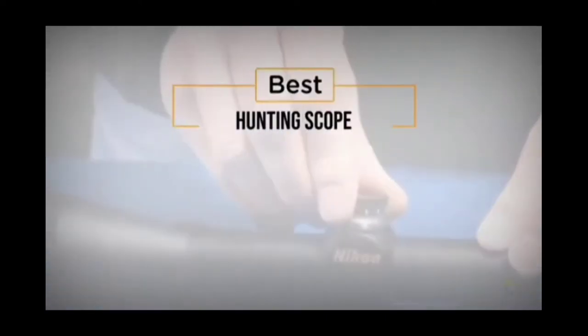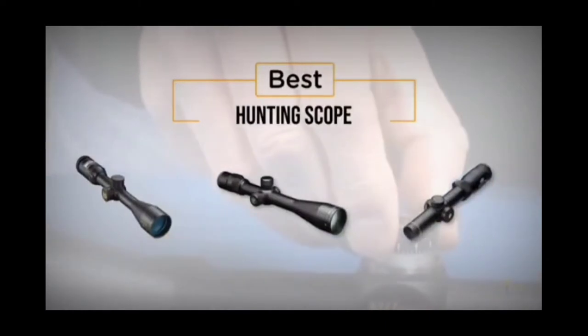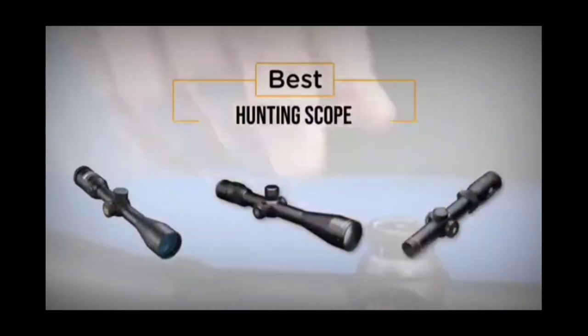If you're looking for the best hunting scope, here's a collection you've got to see. Let's get started. At any time, you can click the circle for more info and real-time deals.